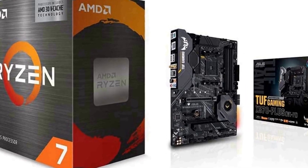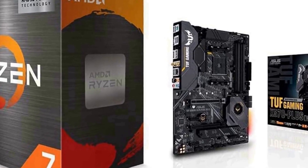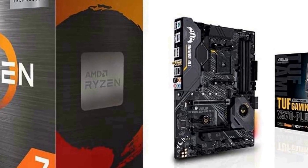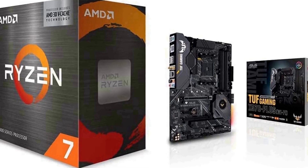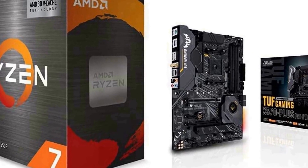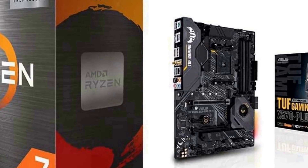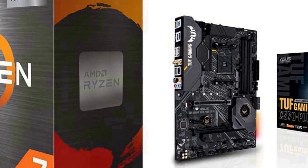It features a 4.5 GHz max boost and 100 MB cache, with DDR4-3200 support. On the AMD AM4 socket, it is ready for 2nd and 3rd generation AMD Ryzen processors, maximizing connectivity and speed with up to 2 M.2 drives, USB 3.2 Gen 2, and AMD StoreMI.